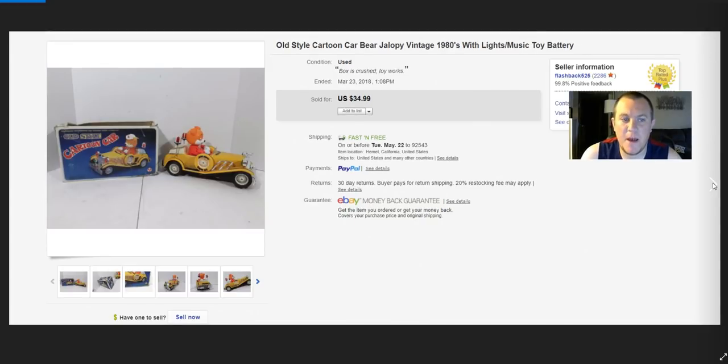A little cartoon car — paid $5, sold for $30 on best offer. It works — spins around, makes noise, and flashes. I thought it was pretty cool and was happy with the $30 sale.